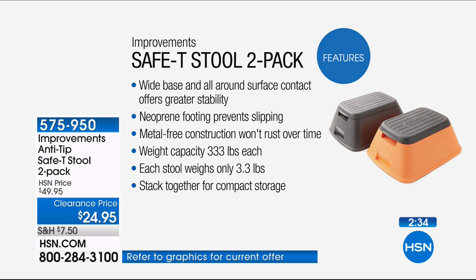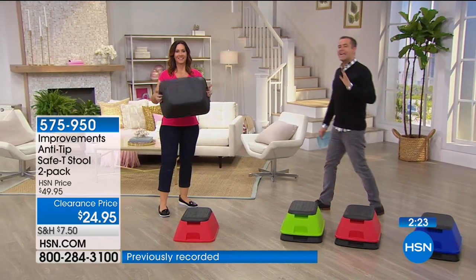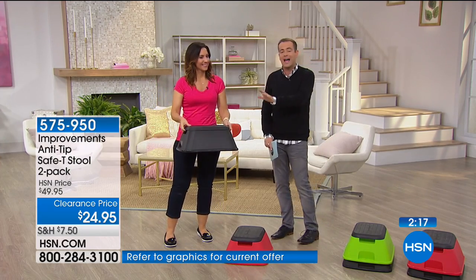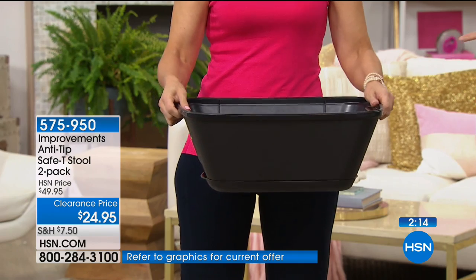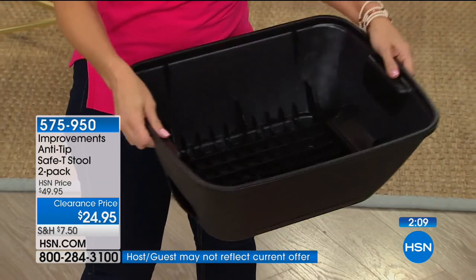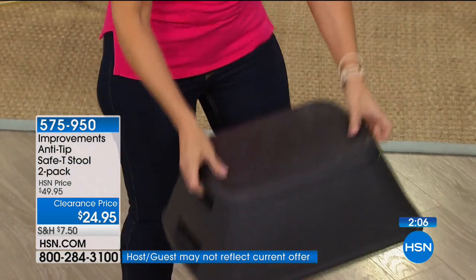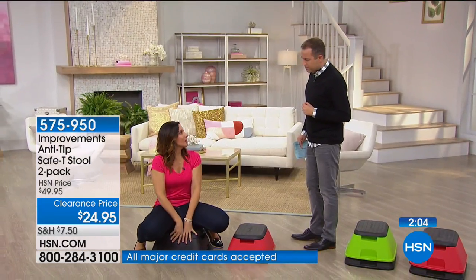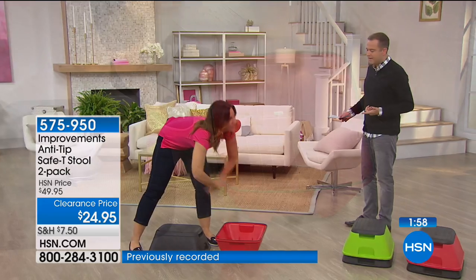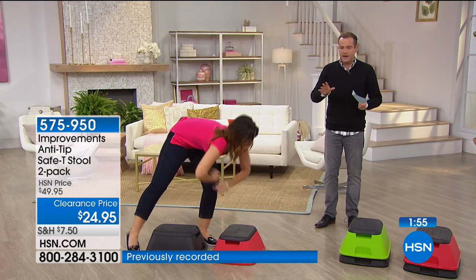Weight capacity 333 pounds, weight 3.3 pounds, and you can stack them together for compact storage. You get two of them — one for the closet, one for the pantry, one for the bathroom, one for the garage when gardening. It's also a tote: handles on both ends, turn it upside down and fill it up. This was invented by a guy whose granddaughter fell off a kids' stepping stool in the bathroom and ended up in the emergency room — so he came up with a better solution with full floor-contact footing.